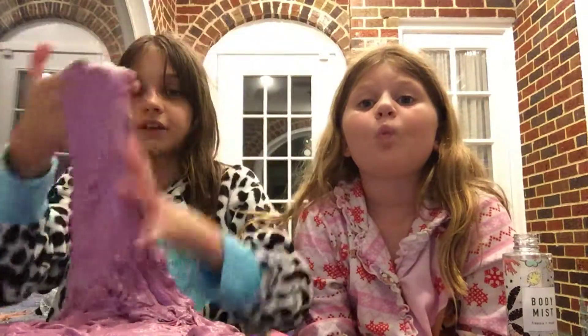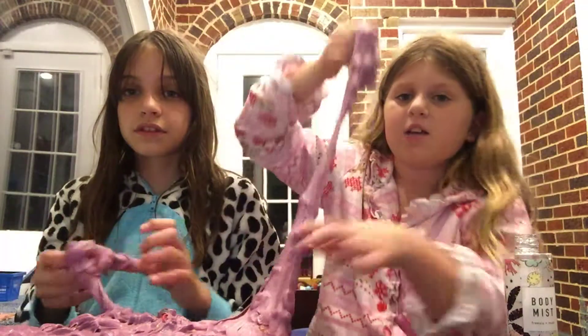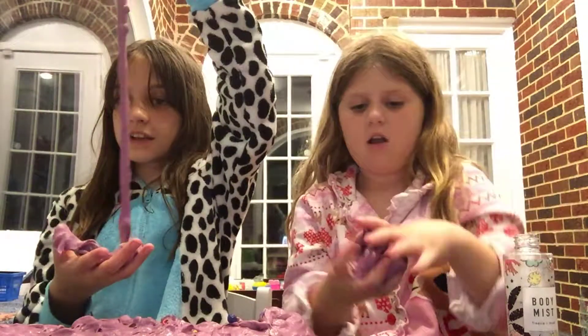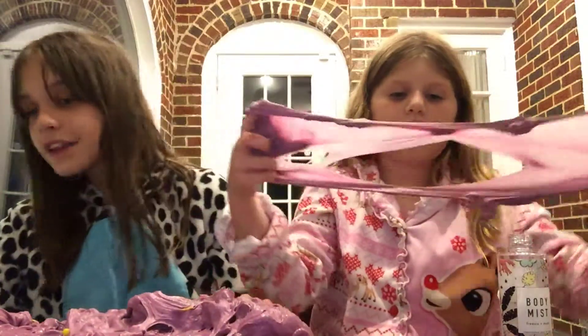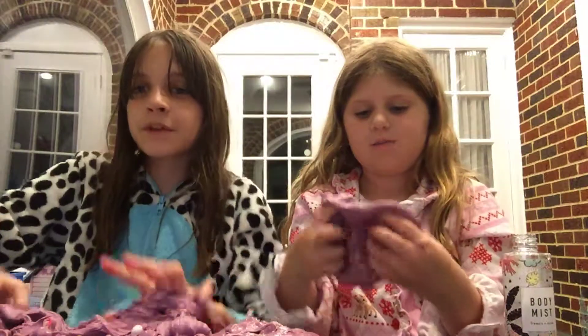You should definitely use these things to make slime. I hope you guys liked our video. Comment down below what you think we should do for our next video. Also, comment down below what you did for summer, and comment down below your favorite slime — because why not? We'll see you guys next video. Bye, until then! Goodbye everybody! Hope you guys liked it. Subscribe! See you guys next time! Bye!